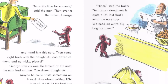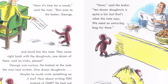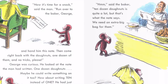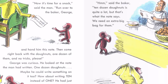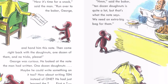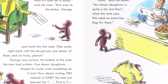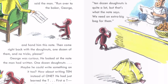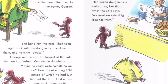"Now it's time for a snack," said the man. "Run over to the baker, George, and hand him this note. Then come right back with the doughnuts, one dozen of them, and no tricks, please." George was curious. He looked at the note the man had written. One dozen doughnuts. Maybe he could write something on it, too. How about writing 'ten' instead of 'one'? He had just learned the T.